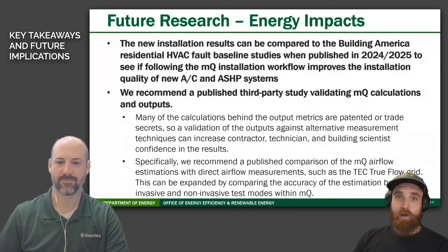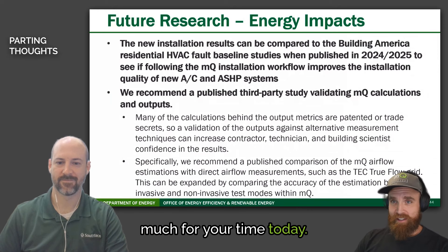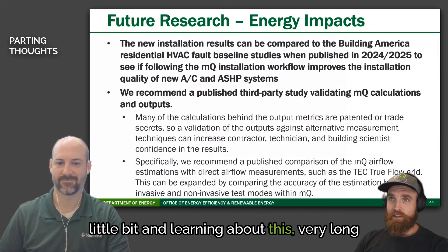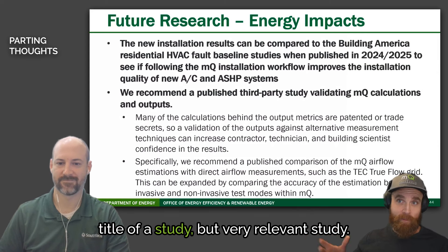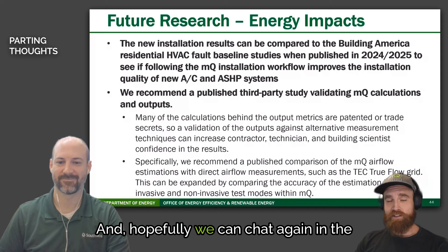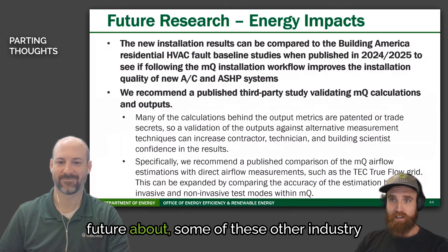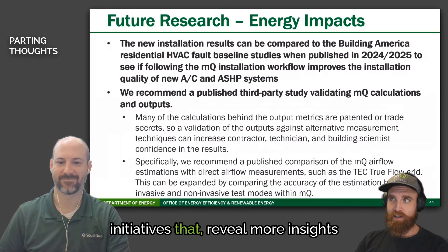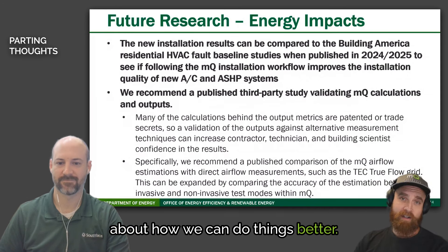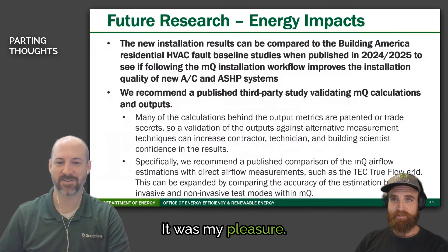Well, Bryant, thank you so much for your time today. It was wonderful getting to know you a little bit and learning about this very long but very relevant study. Thanks for your work.